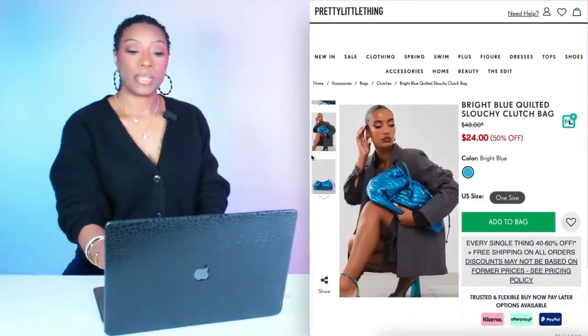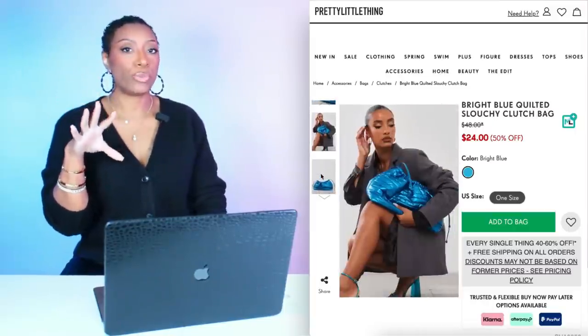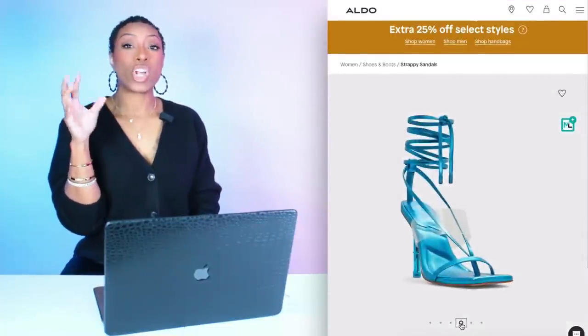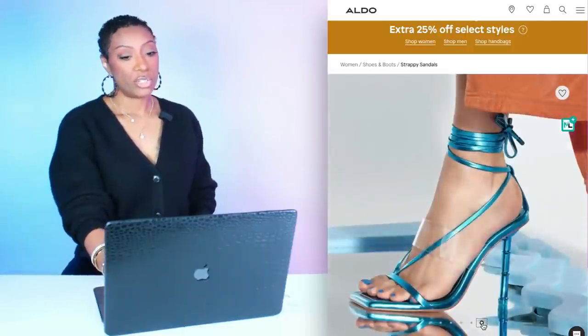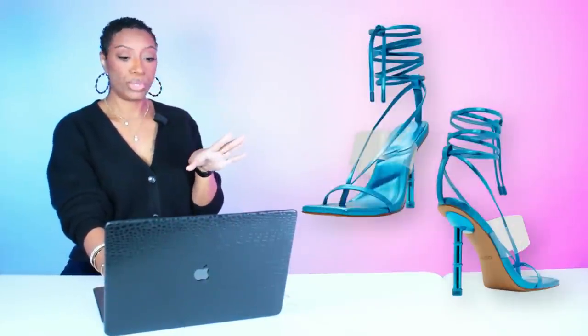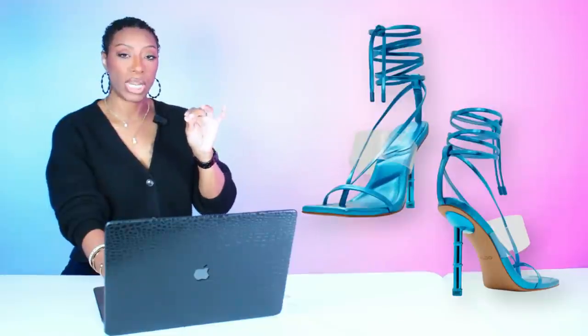For the second look with the same cream dress, we're picking up this bag also at PLT — it's a super quilted plush clutch bag in bright aqua blue. Called the Bright Blue Quilted Slouchy Clutch Bag, $24. You're just going to tuck it like a football. Then for shoes, we're going to Aldo for these called Electra, $69.98. They come in sizes 5 to 11, three colors — we're looking at aqua. It has a bamboo heel in solid aqua, just like the bag. So pretty, going to look beautiful together.